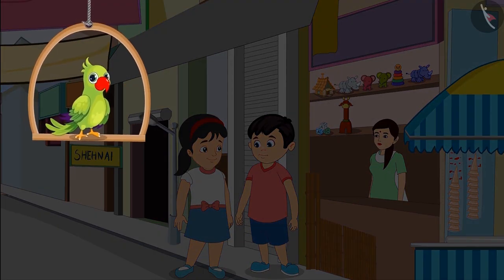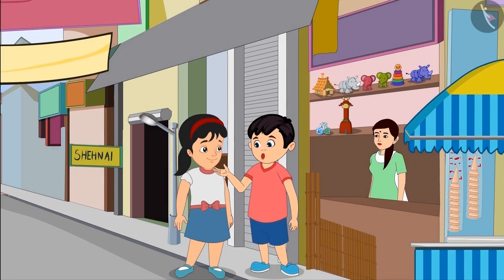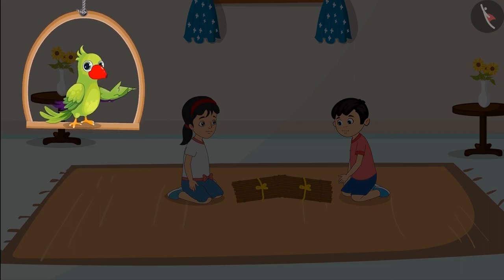Chotu and Pinky have gone to the market today to buy several bamboo sticks. They will build a small house with those sticks. Pinky, how many sticks should we buy? Chotu, I think two packets should be enough. Auntie, please give us two packets of sticks. Chotu and Pinky return home with two packets of sticks.